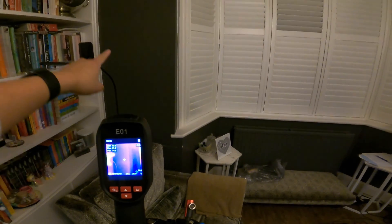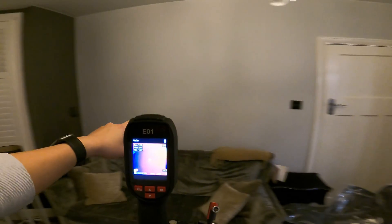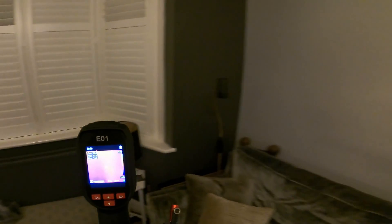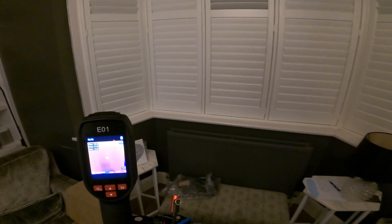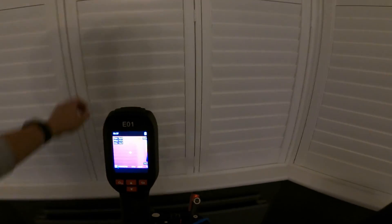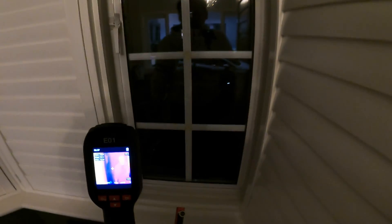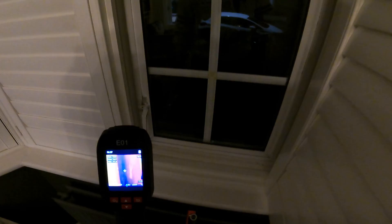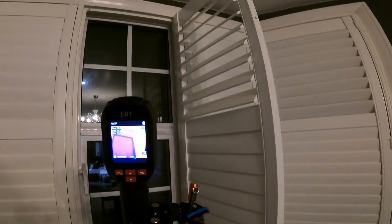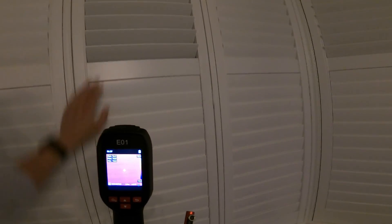This is the external wall and that's why it's showing blue. But this is the internal wall to the hallway, so that's why it's not showing blue at all. The radiator is warm — that's why it's glowing. There's not much we can do with the windows because when we moved in we didn't have money to change them all. This is actually an aluminum frame, so we are bound to lose a lot of heat here. That would be a major upgrade needed to stop that.